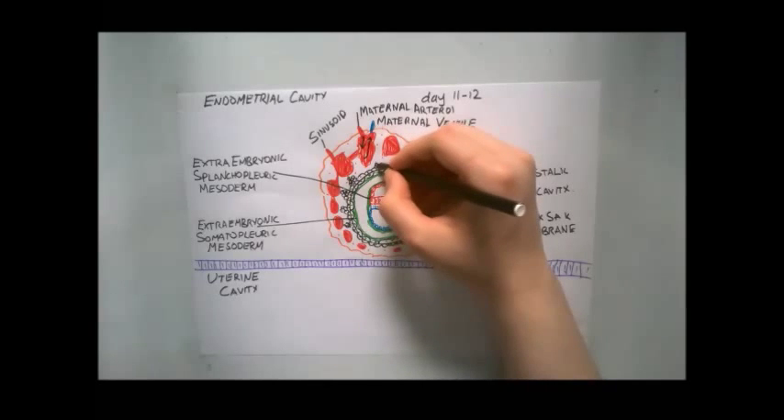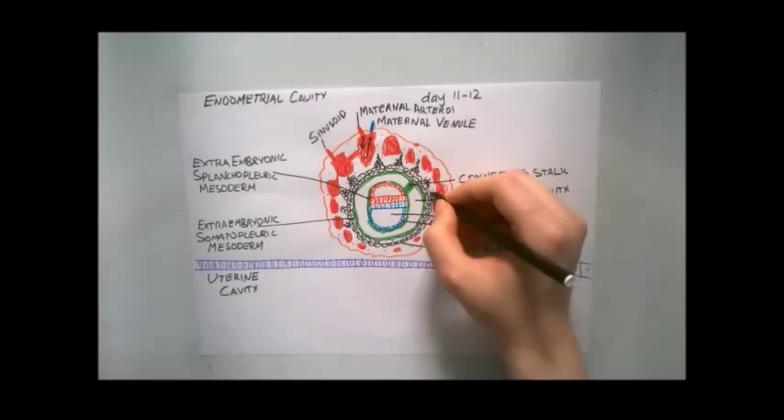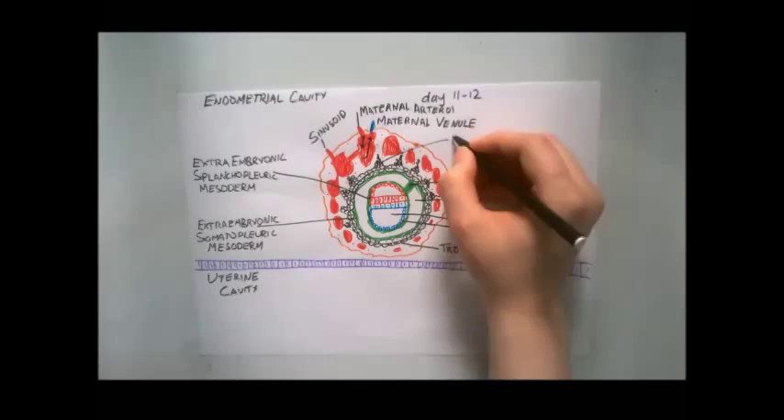The cytotrophoblasts, meanwhile, form cellular columns that are penetrating and surrounded by syncytium, forming primary villi.